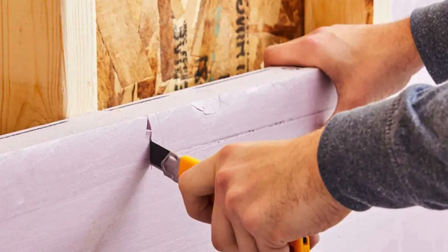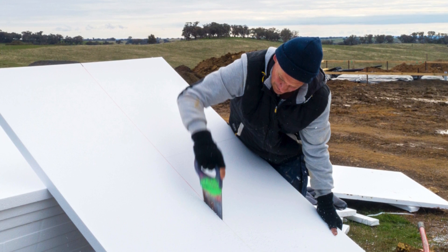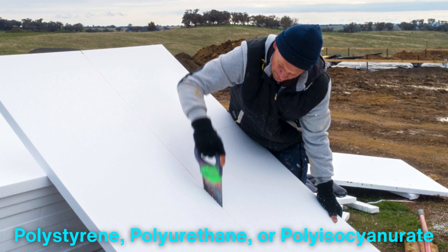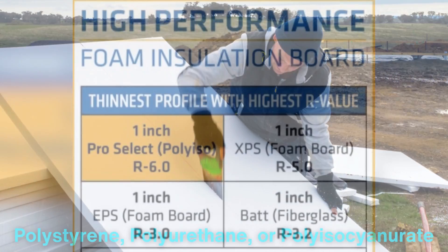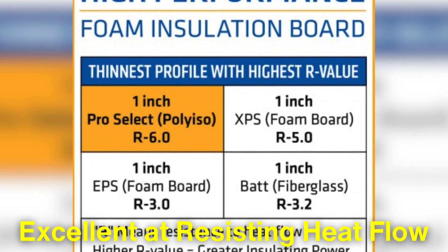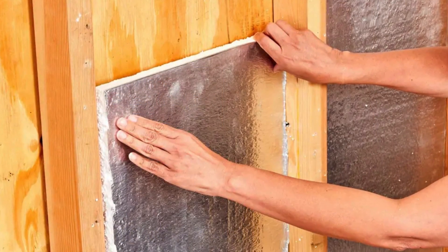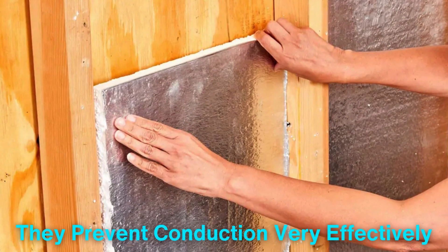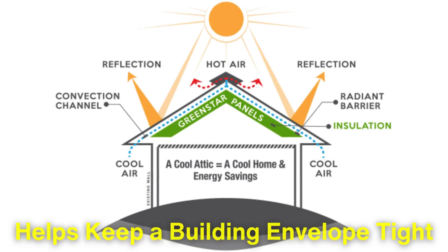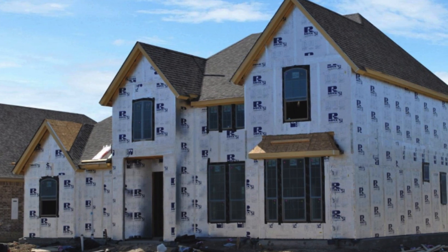Another type of insulation you may have seen is foam board insulation. Unlike the fluffy nature of fiberglass, foam boards are rigid, usually made from polystyrene, polyurethane, or polyisocyanurate. These materials are excellent at resisting heat flow and can offer a higher R-value per inch compared to fiberglass. Foam boards are dense, which means they prevent conduction very effectively. They also block air and moisture from passing through, which helps keep a building envelope tight.